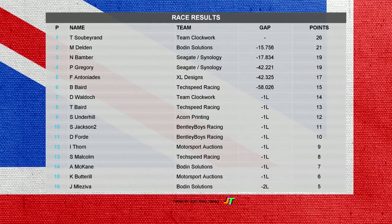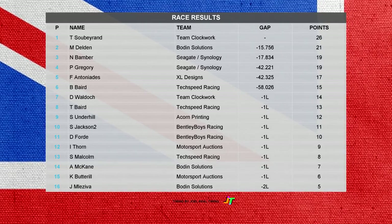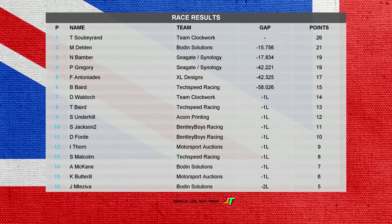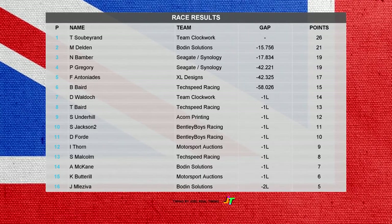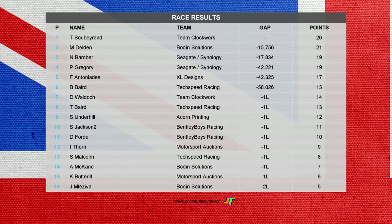It was Soberand then for Team Clockwork who took the win ahead of Van Delden and Bamber — another podium for Seagate and Synology. Phil Gregory pipped Antonides to the line for Seagate and Synology as well. Look at the gaps separating them — hardly anything in it. Barry Beard finished sixth ahead of David Waldock and Tony Beard.